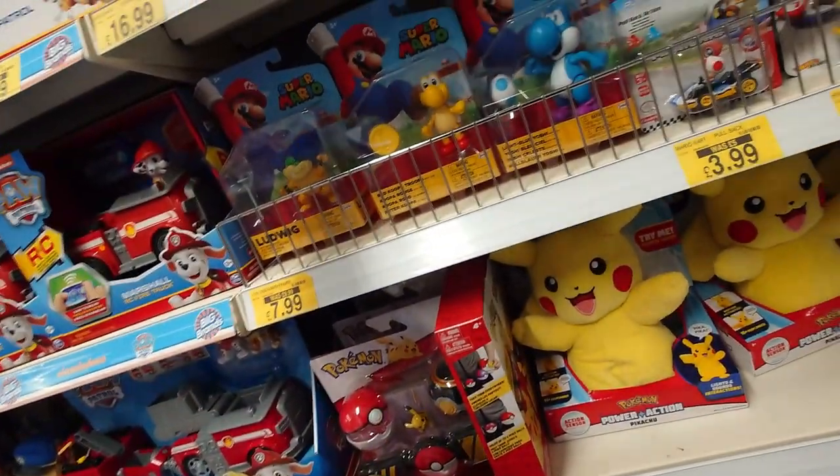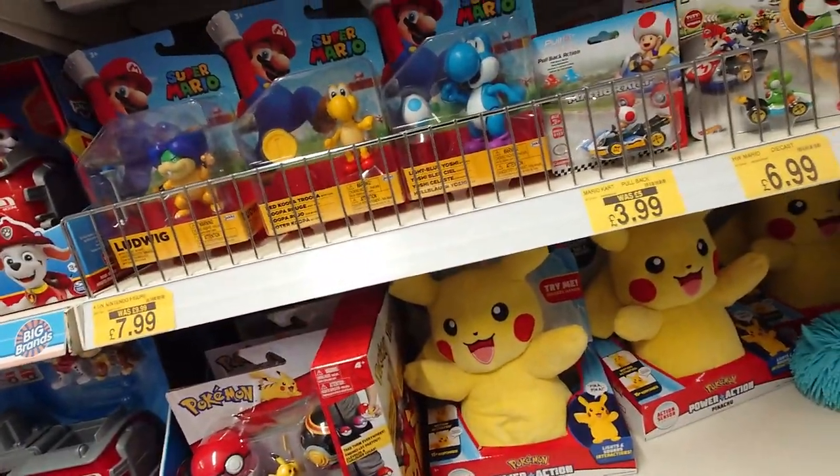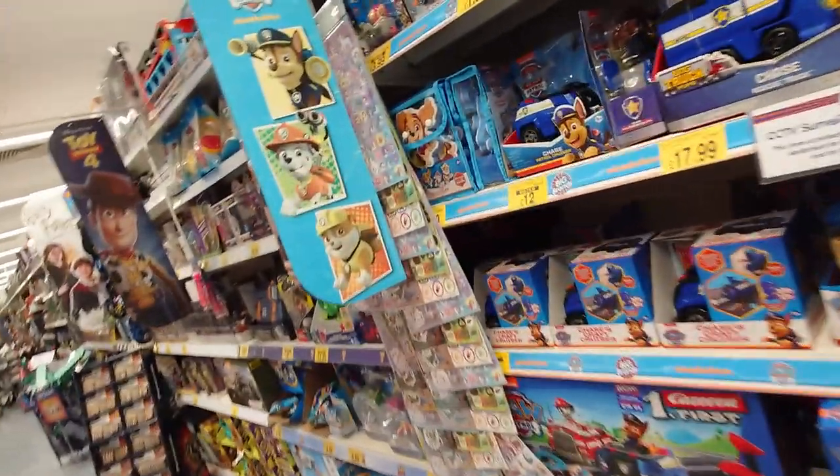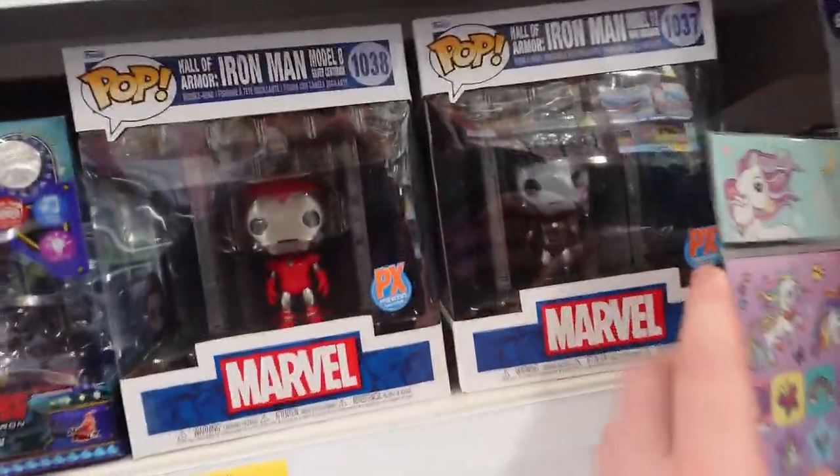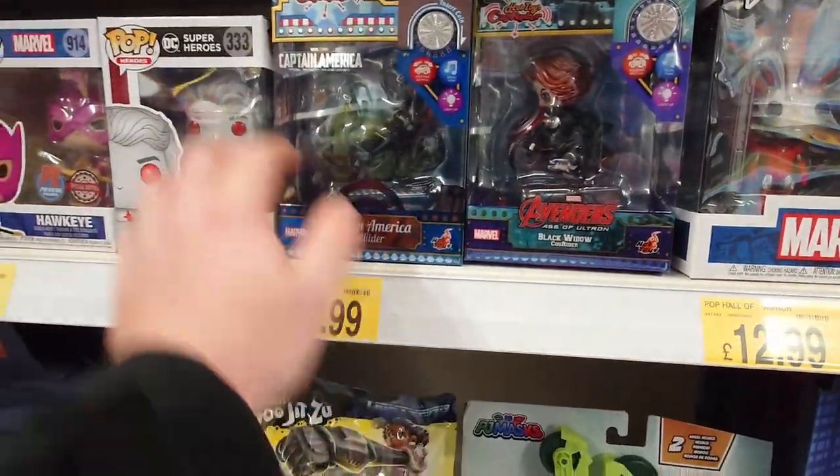I just apologize for the camera work — I was using my phone. I didn't think I was going to shoot a vlog today but I did. Check out the Super Mario stuff. Then we've got some Marvel Iron Man Funkos, Model 11 and Model 3 I think.